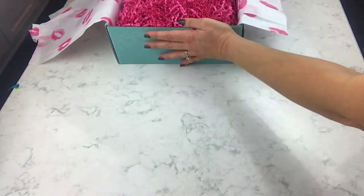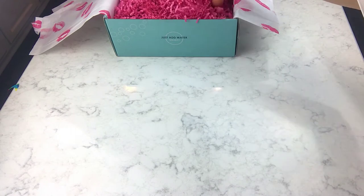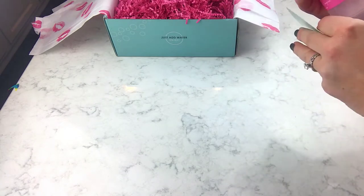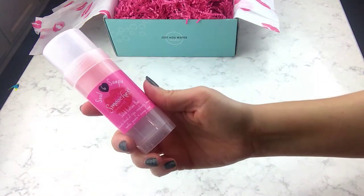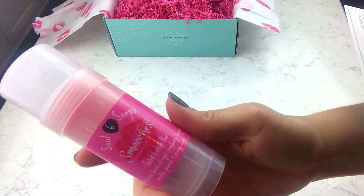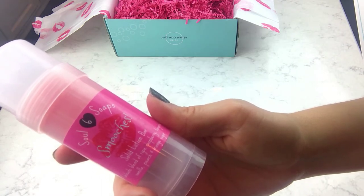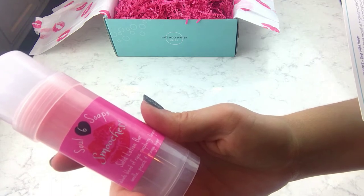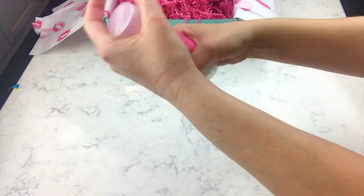Okay, I'm going to dig out just a couple of items at a time. Oh my goodness, I've never seen one of these before — not like this — this is so cool! This appears to be from Soul Six Soaps, and this is a solid lotion bar — the Smooches Solid Lotion Bar. It says: just rub this lotion bar on your skin for intense moisture, perfect for on the go. It's scented in a combination of black raspberry, vanilla, and citrus.